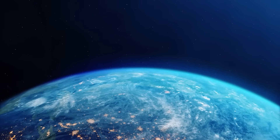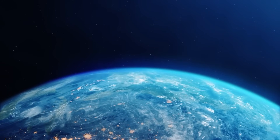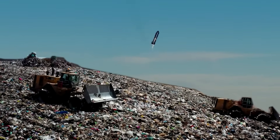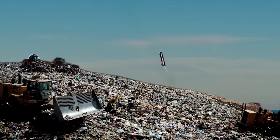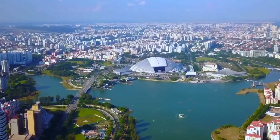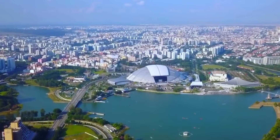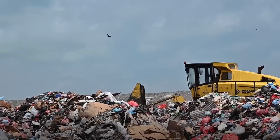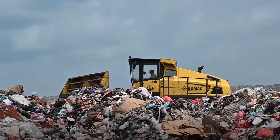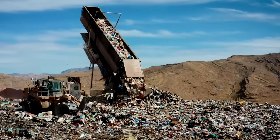It doesn't matter whether you are a leader in your region or not. Some aspects of existence cannot be changed even by geniuses — for example, the fact that we produce huge amounts of waste. The constantly growing population of Singapore and the booming economy have led to a seven-fold increase in solid waste over half a century. In 1970, it was 1,260 tons per day, and by 2021, it had reached 8,741 tons.